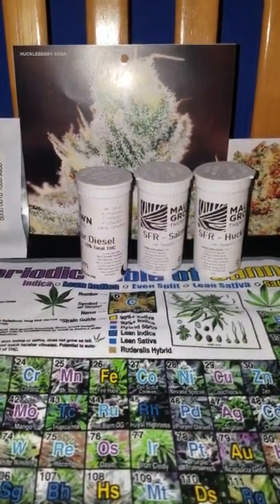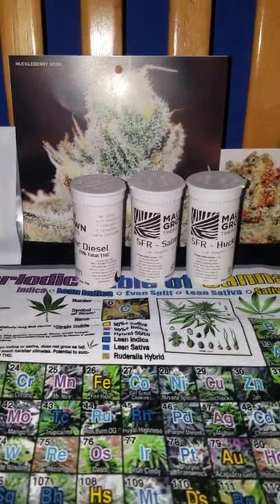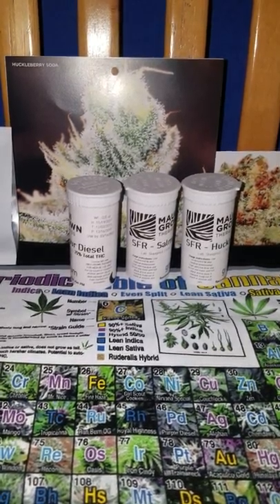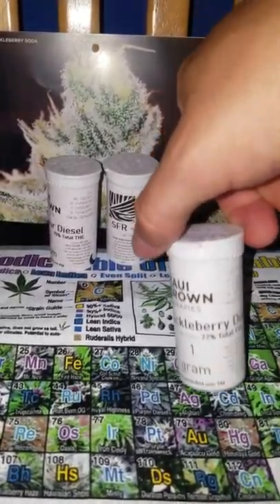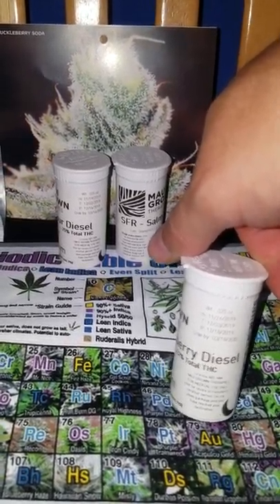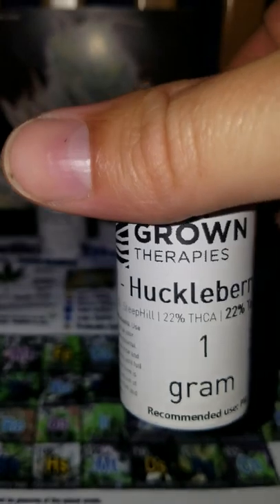Hi, this is Jolly Canna with the review of Maui Grown Therapy's Huckleberry Diesel. We have Altitude by Cherry in the background. Let's get into this. Maui Grown Therapy is a medical cannabis dispensary on Maui. It's pretty quality as far as effect, flavor, and smoothness goes.